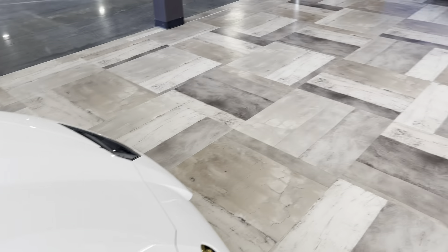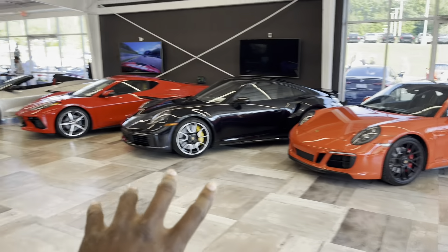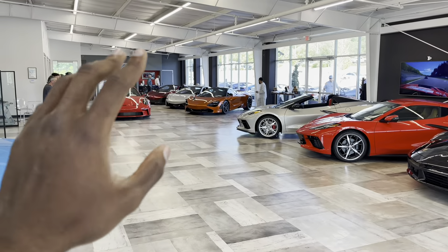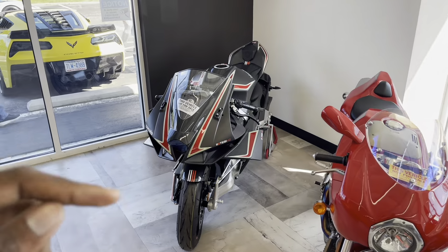I'm hoping to keep this video to maybe 20 minutes, but there's so many good things in here. We're not going to go over every car — there are a few Vettes, a few Porsches, and a few more McLarens up there. We do have another Ferrari 812, but this one is a GTS model, I believe, because you get the top that actually lifts down.